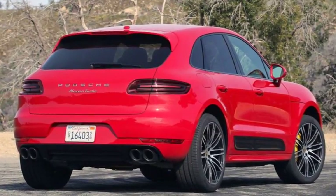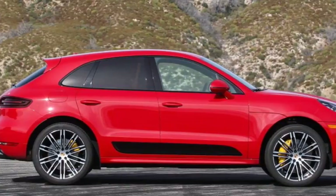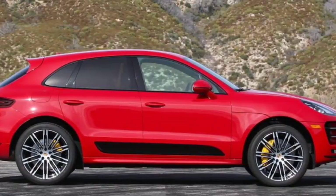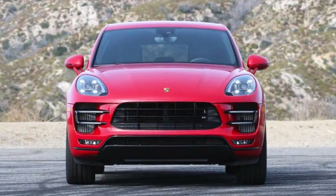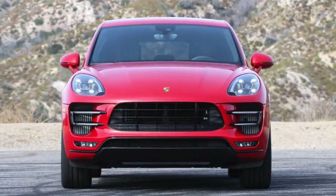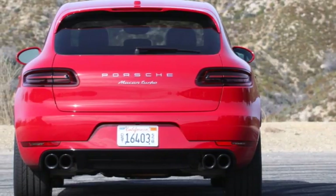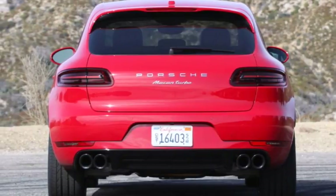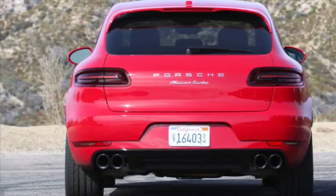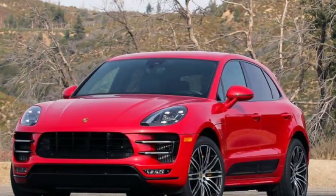That's before you dig into the options sheet, of course. This nicely equipped Turbo adds carbon ceramic brakes at $8,150, Porsche's Torque Vectoring Plus System at $1,490, Carmen Red Paint at $3,120, and more. The final as-tested price is $114,840, including $1,050 for destination and handling.